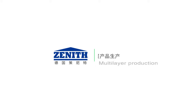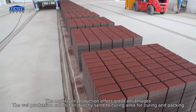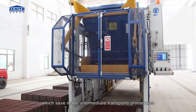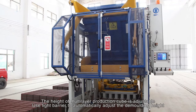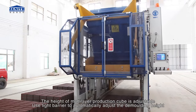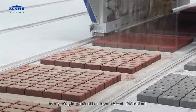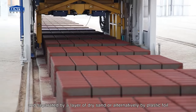Multi-layer production offers great advantages. Wet production cubes can be directly sent to the curing area for curing and packing, which saves many intermediate transport procedures. The height of multi-layer production cubes is adjustable, using a light barrier to automatically adjust the demoulding height. Every single production layer is well protected and separated by a layer of dry sand or alternatively by plastic foil.